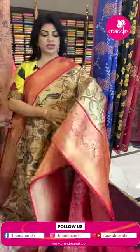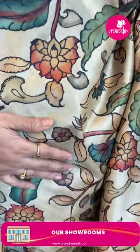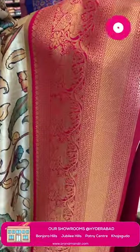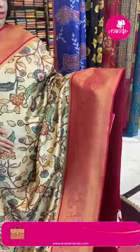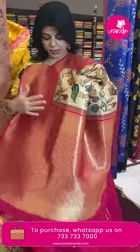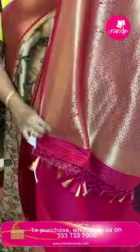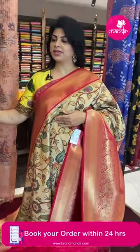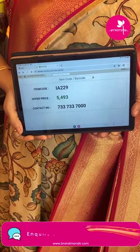Next sari: semi-banarasi digital printed sari in beige and pink color, mottanggora kalamkari printed, with stems, florals and leaves. Border contrast with unicorns, floral vines, diamond brocade borders and V-shaped lines. Pallu — mottanggora kaddi pallu with embossed crosschecks and diamonds. Blouse contrast with border. Sari pricing: 5,493. IA229 is the sari code.